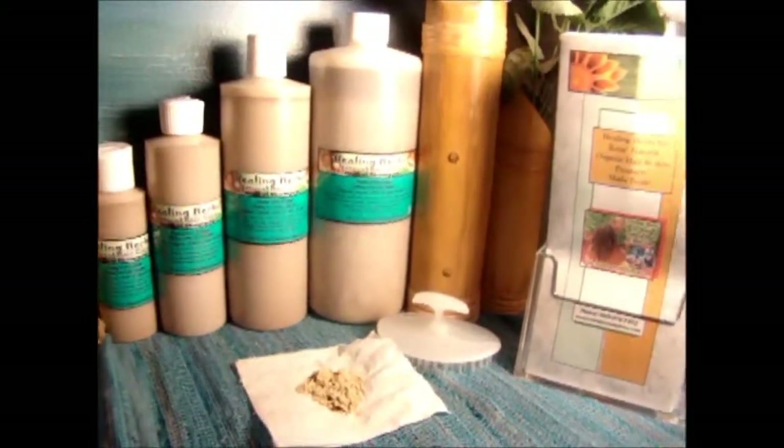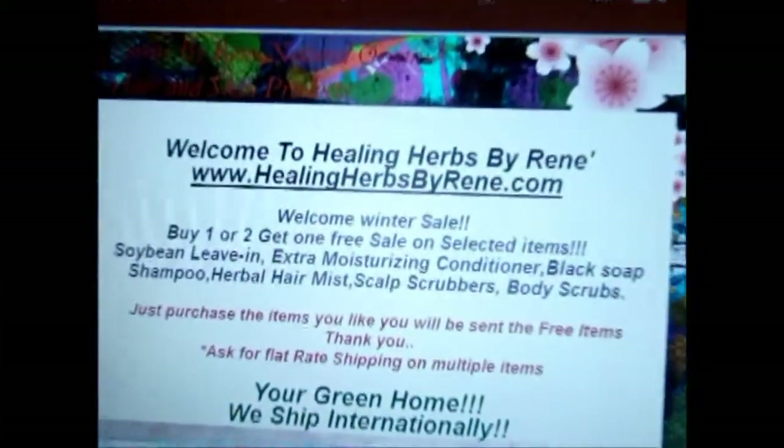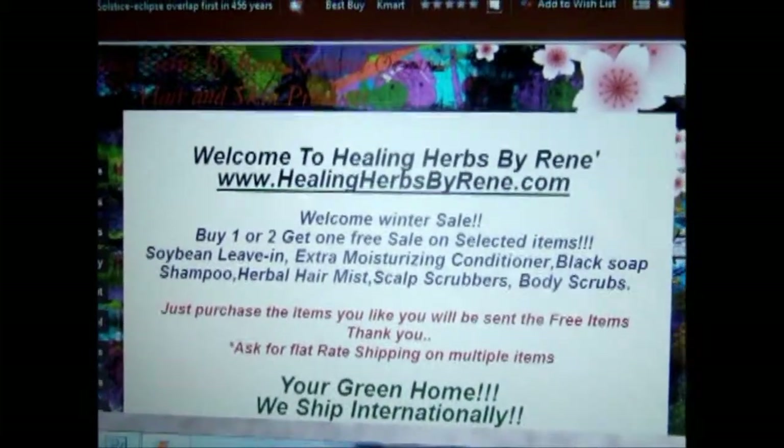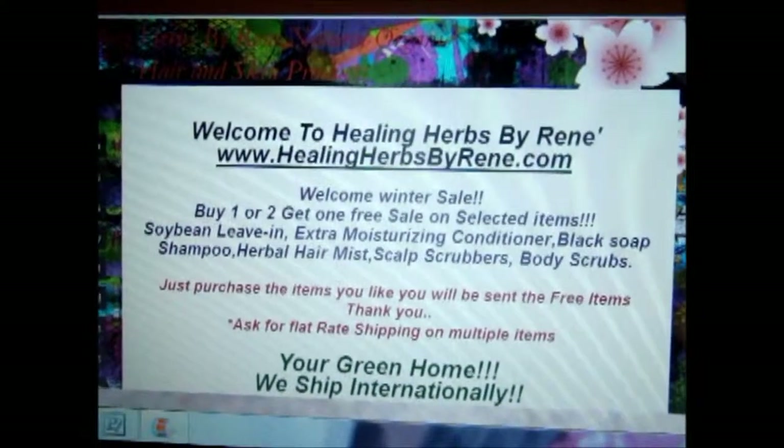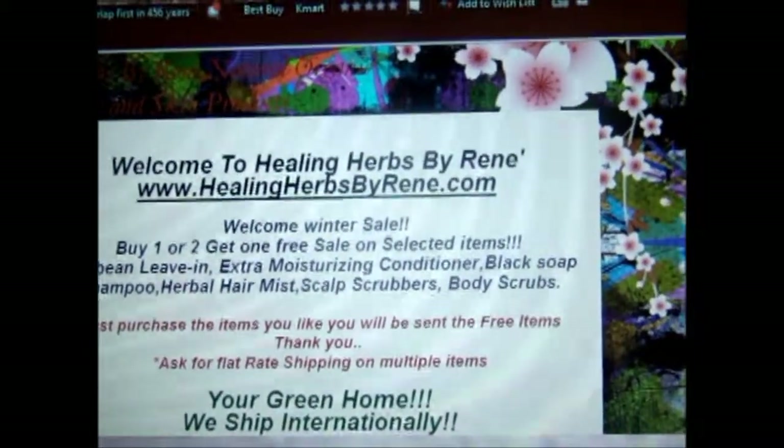My website is www.healingherbsbyrene.com. Right now I have a lot of sales going on — it's called the Welcome Winter Sale. There are buy-one or buy-two-get-one-free deals going on right now. Until next time, I'll talk to you guys soon — bye!